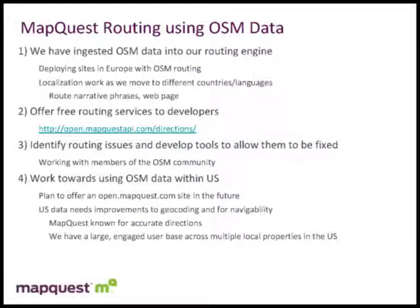So what have we done to date? We have essentially ingested the OSM data, using it within our routing engine, focusing on Europe and moving into the United States. We're also offering our routing services to developers — this was just completed last week. The idea is this is all built upon the OSM data stack and does not require the authentication and sign-up that our other services require, because we don't have to report usage back to data vendors and pay licensing fees.